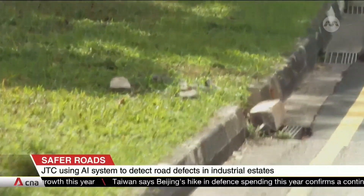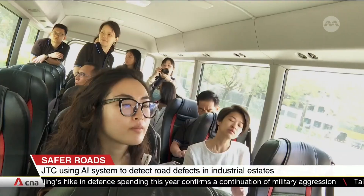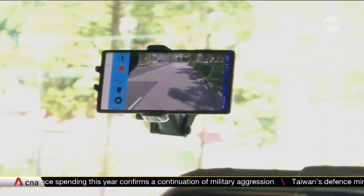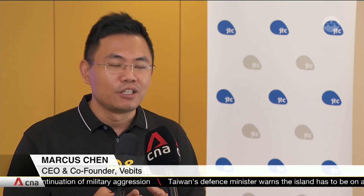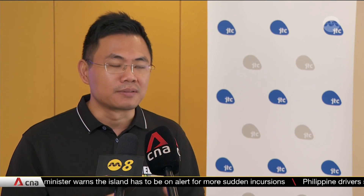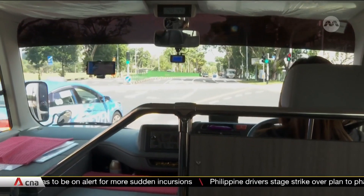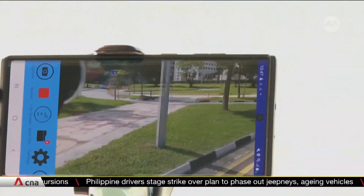The system's developer says that the accuracy of the inspection surpasses that of traditional methods — accuracy is about 90% or even more. Built into the system and using a mobile phone as the capturing device, most mobile phones nowadays have a 120-degree horizontal field of view and approximately 90 degrees vertically. That allows the system to capture massive amounts of data compared to manual inspection, where you only focus on maybe two or three obvious defects on the road.